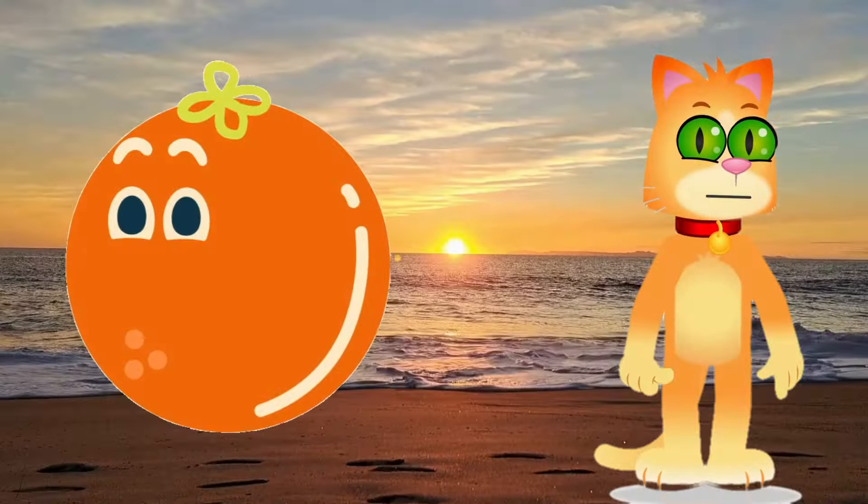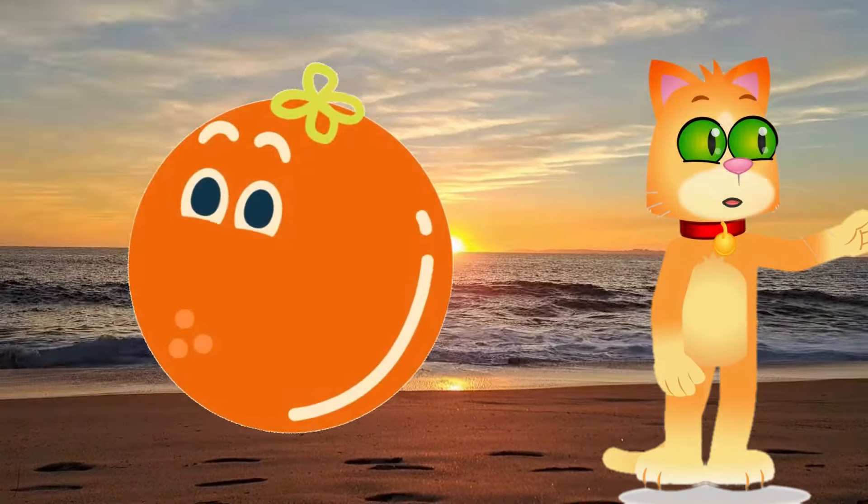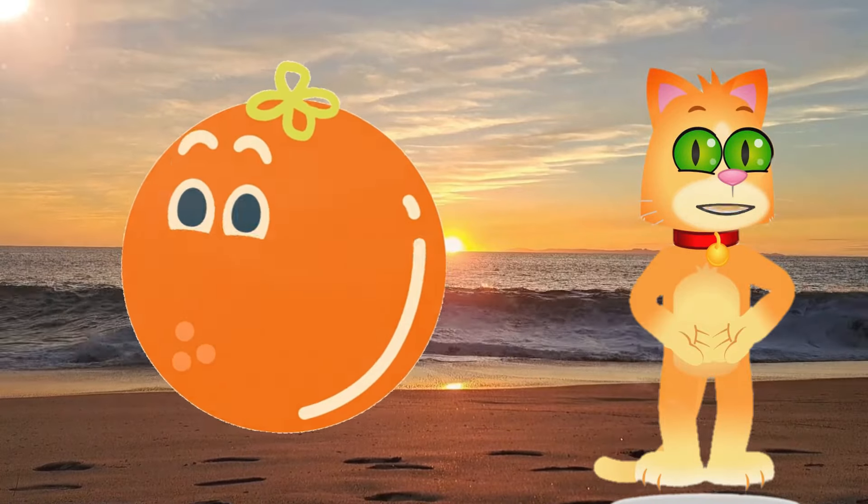This is orange — a burst of warmth. Compare it to a juicy orange or the fiery hues of a sunset.